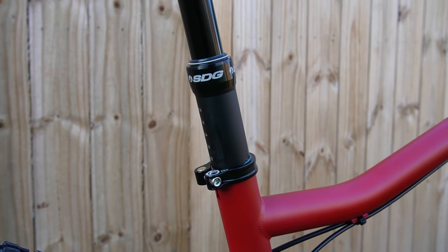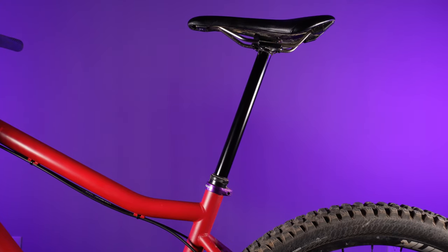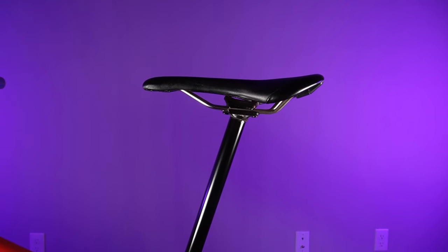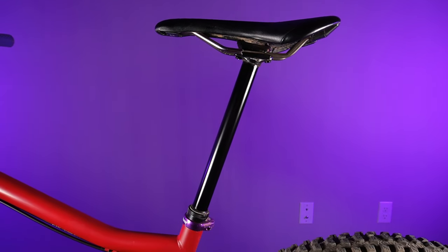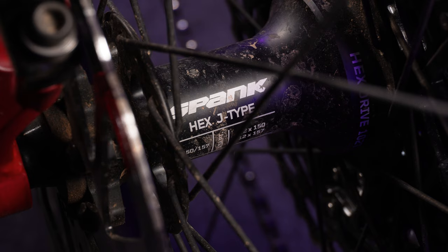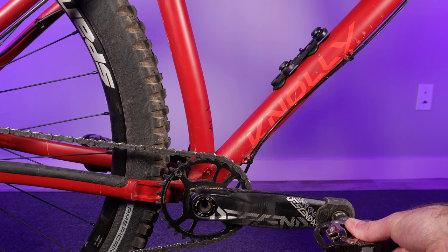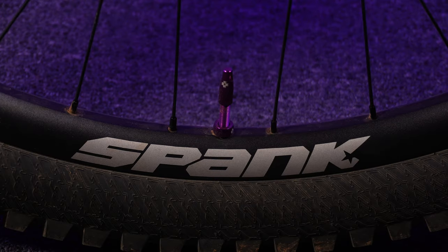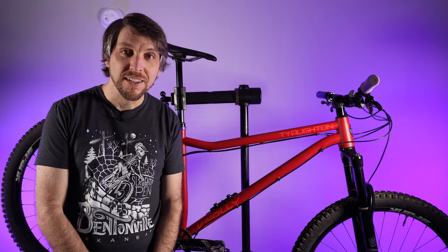I did swap out the SDG Telus 170mm dropper post for a 240mm travel 1up Components dropper post, and it looks awesome — there's no post sticking out of this bike. It uses Spank wheels and hubs, which sound eerily similar to Industry 9 hubs and also have a pretty high engagement. On the rims themselves, it does say Spank an uncomfortable amount of times — three on each side. Unfortunately those aren't stickers, so I can't easily remove them. I'm riding around on a bike that says Spank 12 times.